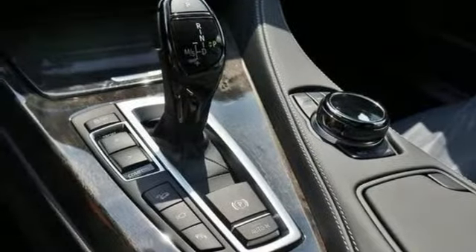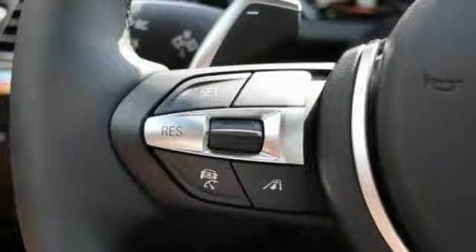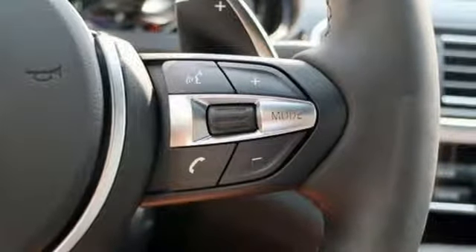Multi-zone climate control. Intercooled turbo I6 engine. Express open and closed tilting sunroof. Automatic with driver control suspension management and automatic transmission.